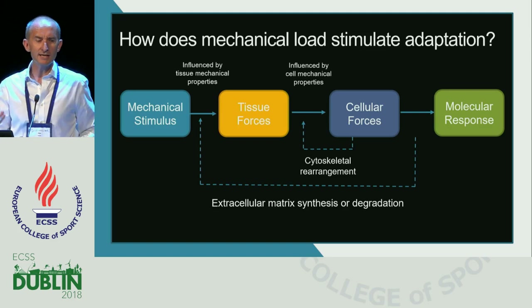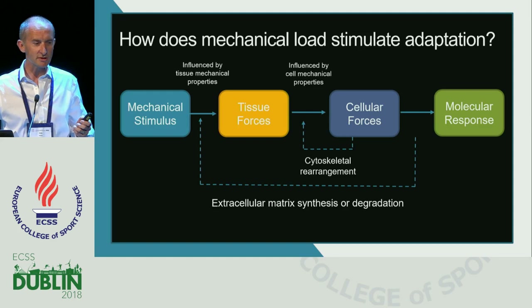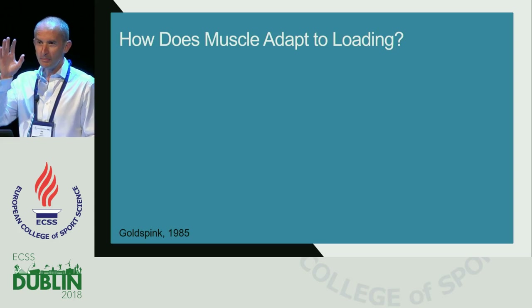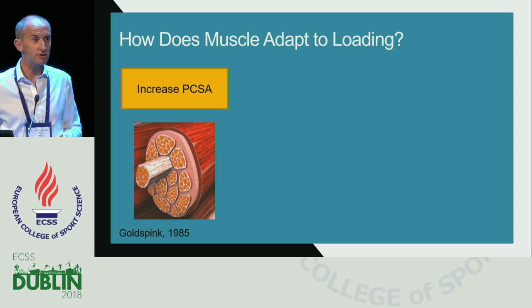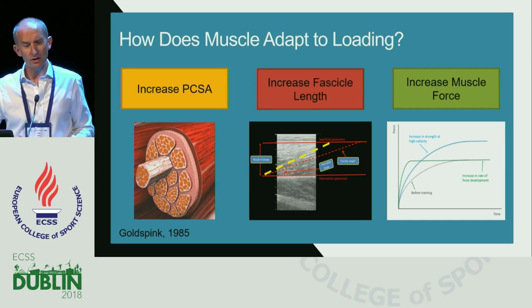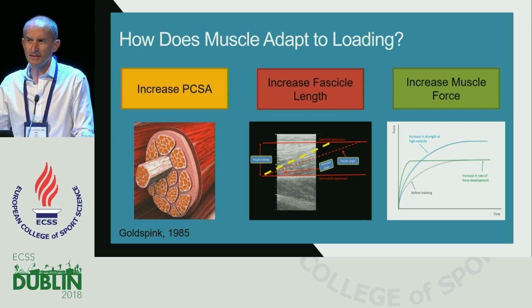We want to maximize that adaptation. We're all familiar with the historical studies — there was a nice session yesterday afternoon. Things haven't really changed in terms of the fundamental basic principles of how muscle adapts to loading. We know muscle will change in terms of its physiological cross-sectional area; we'll also see changes in fascicle length. Thirdly, there will be changes and increases in muscle force, and these may not just be due to morphological or architectural changes but may also be due to neurological or neuromuscular adaptations.